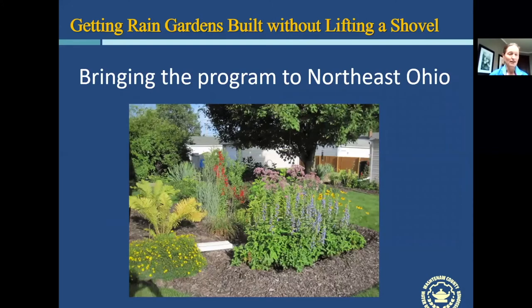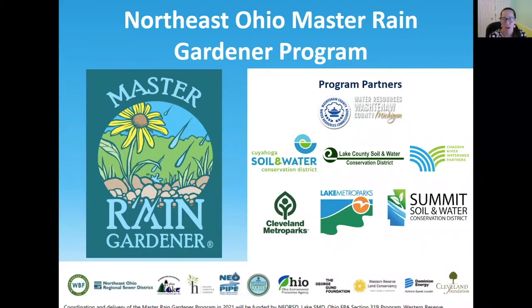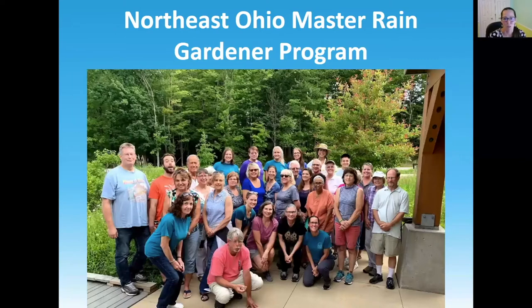Our Northeast Ohio Master Rain Gardener Program really does owe all its success to our wonderful project partners, especially Susan and the program she created out of Washtenaw County — for allowing us to use her template and resources and providing guidance throughout implementation. Our Northeast Ohio program began in late 2018 when we contracted with Susan. Our partners at Metro Parks and the Northeast Ohio Regional Sewer District provided funding to bring Susan here and train all of us to become trainers with a train-the-trainer workshop.